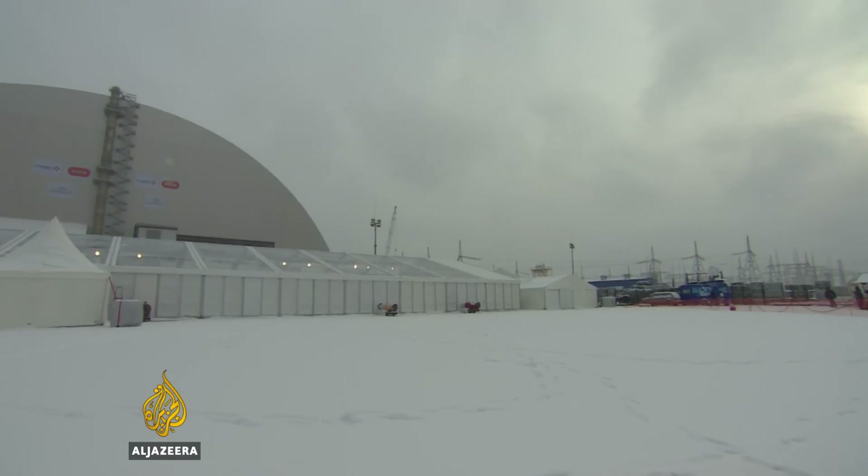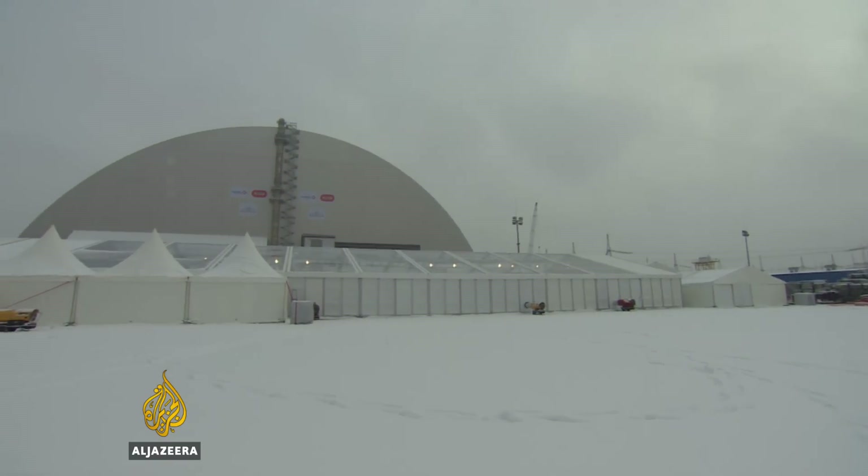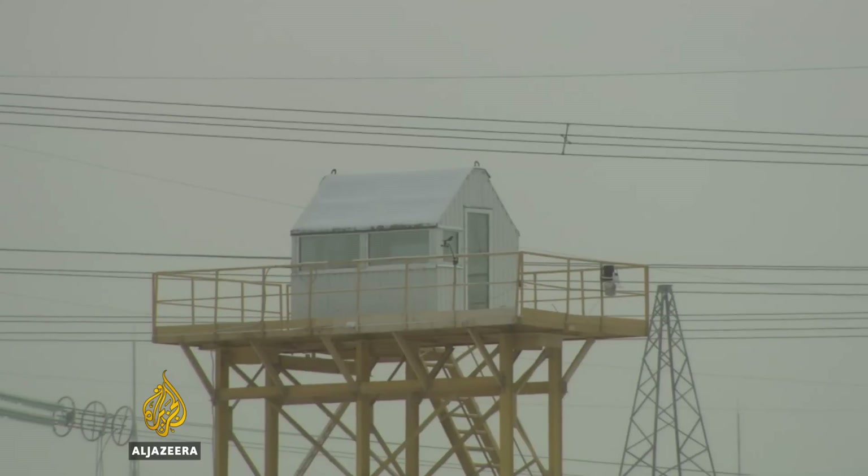The Chernobyl safety dome is a one-of-a-kind project. Everyone who's worked on it here hopes that it will be the last one that there will ever need to be built. Sonia Gallego, Al Jazeera, Chernobyl.